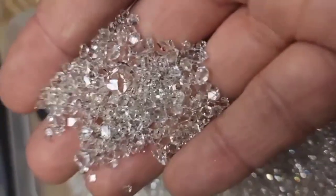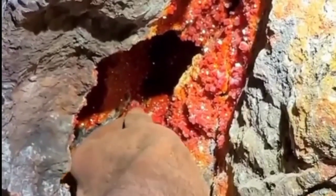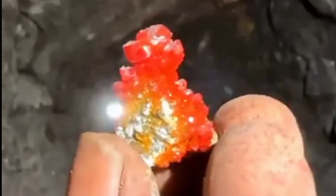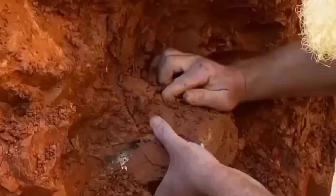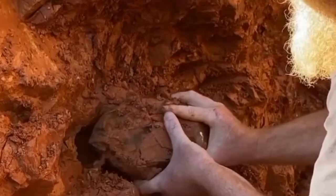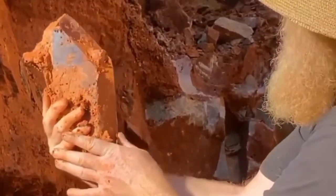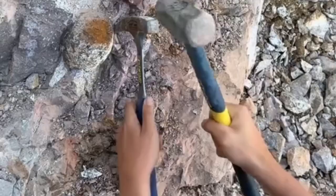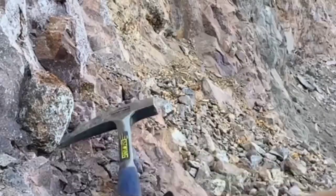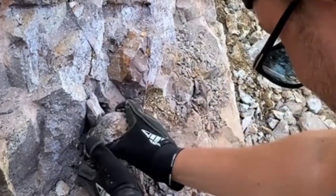These are not just stones — they are Earth's frozen miracles. And yet, the most beautiful part of gemstone hunting isn't what you find; it's what you learn. You learn to observe, to slow down, to see what others overlook. You learn that the ground beneath your feet isn't just dirt — it's a living archive of creation. Every pebble, every layer, every shimmer tells a story billions of years in the making. In that way, gemstone hunting becomes more than a hobby. It becomes a meditation, a journey between science and wonder.